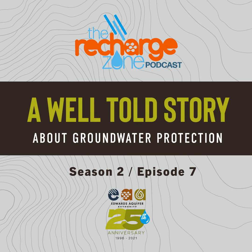Welcome back to another episode of the Recharge Zone podcast. I'm your host Anne Margaret and I'm joined by my co-host Brent. Today we're going to discuss the topic of groundwater protection at the EAA with Mariah Bonham, groundwater protection coordinator. Welcome Mariah. Hi, thanks for having me.